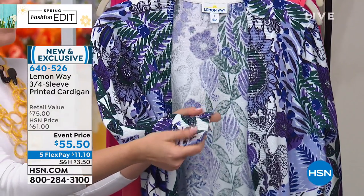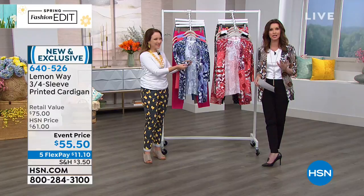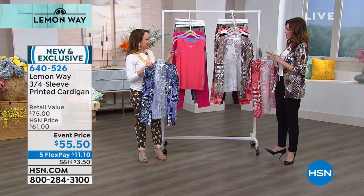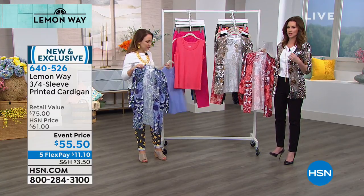No buttons, no zippers. It's $55.50 and you can break it up into interest-free payments of $11.10. Three different colors for you. I popped this one on — I just like how pretty and subtle it is with the black because it's that taupe. It's very sophisticated.